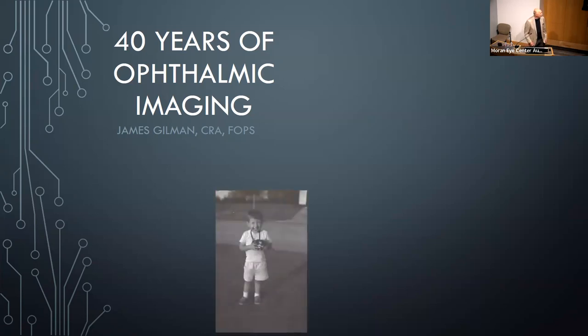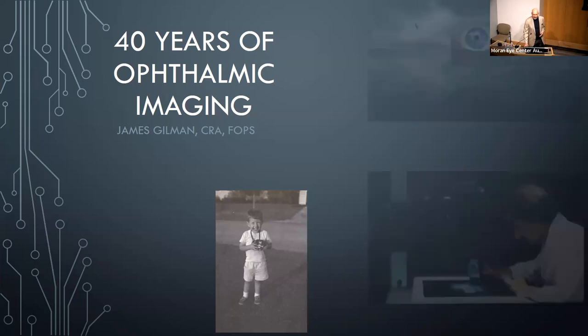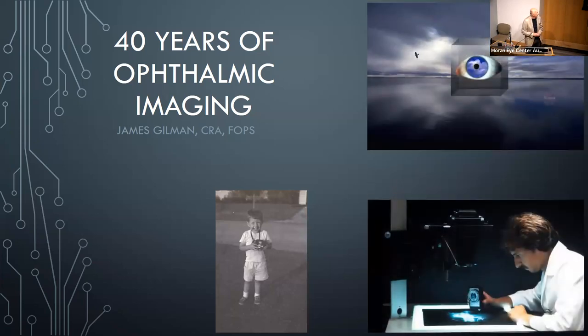I started photography at a young age. I didn't take great photographs at that point in time, but I did have a camera in my hand. My father was a research chemist for Eastman Kodak, so I never paid for a roll of film in my life — he had a constant supply in our refrigerator. Photography was something I could gravitate to.